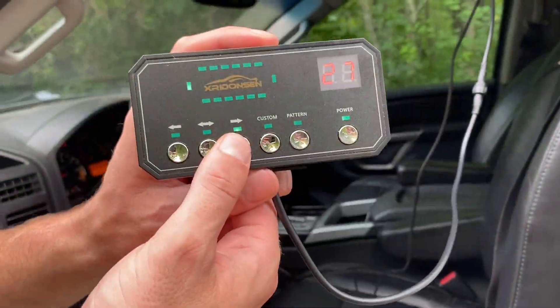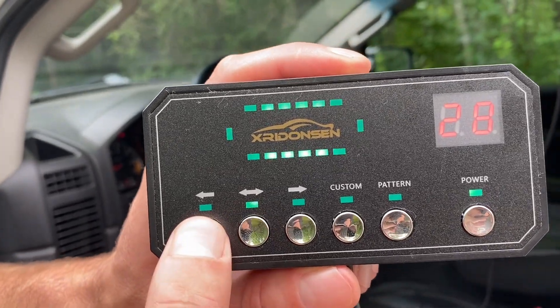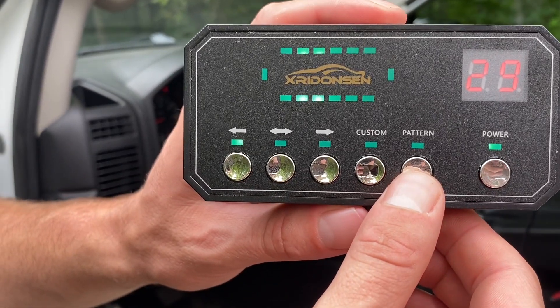You can change the directions of those lights — if you wanted to go this way, both directions, or you can go this way. It has 26 different patterns that you can choose from, so you can really choose the light pattern of your liking.